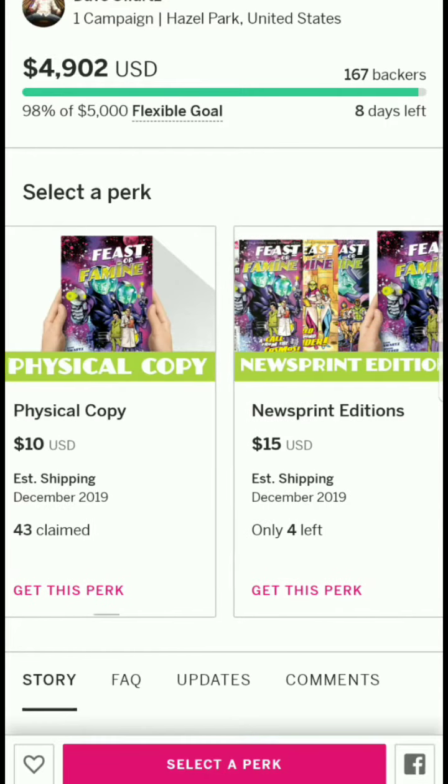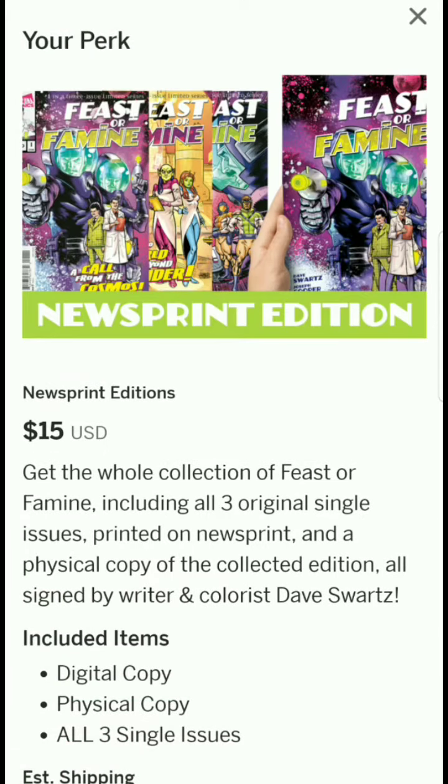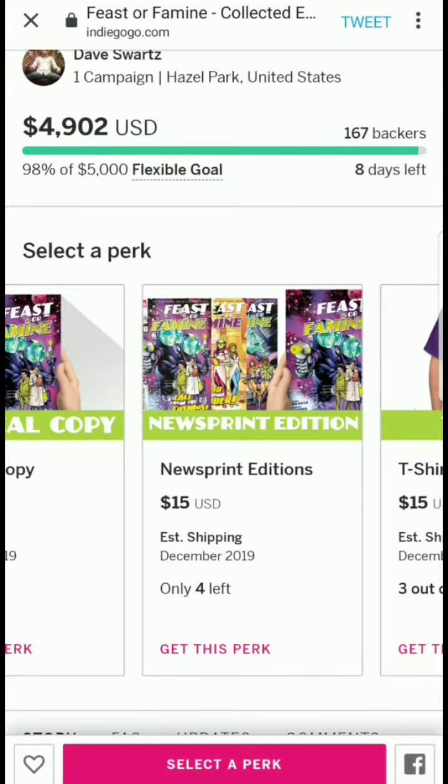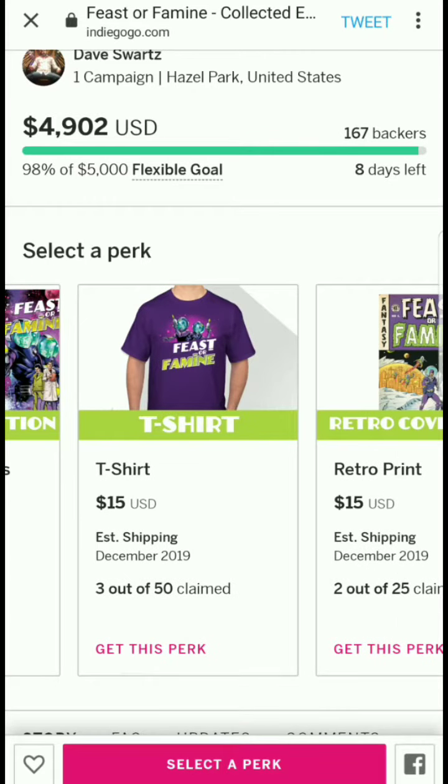For $10 you get a newsprint edition — the whole collection of Feast or Famine including all three original single issues printed on newsprint, plus a physical copy of the collected edition, all signed by writer and colorist Dave Schwartz. Only four of these are left, so there's not much remaining.